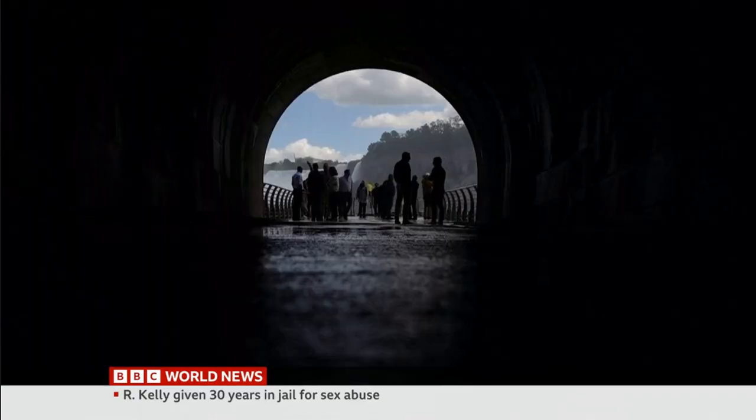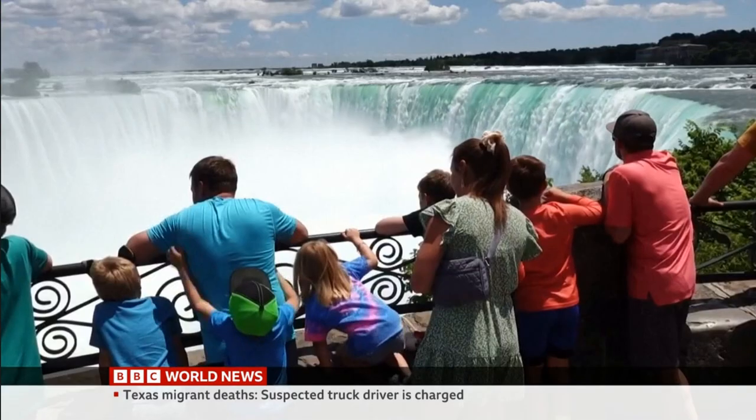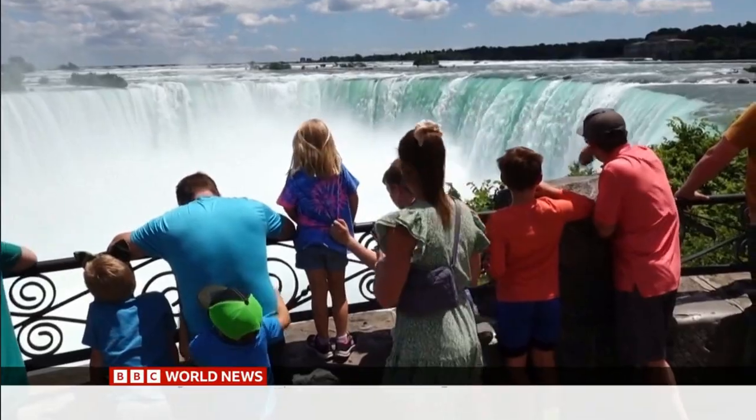Tourists descend in a glass elevator and head to the edge of the platform where they can take in this spectacular view of the falls.